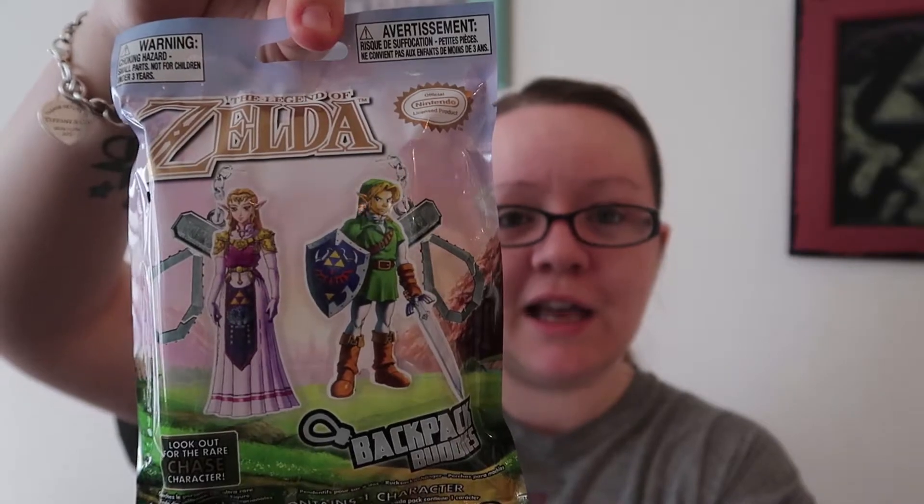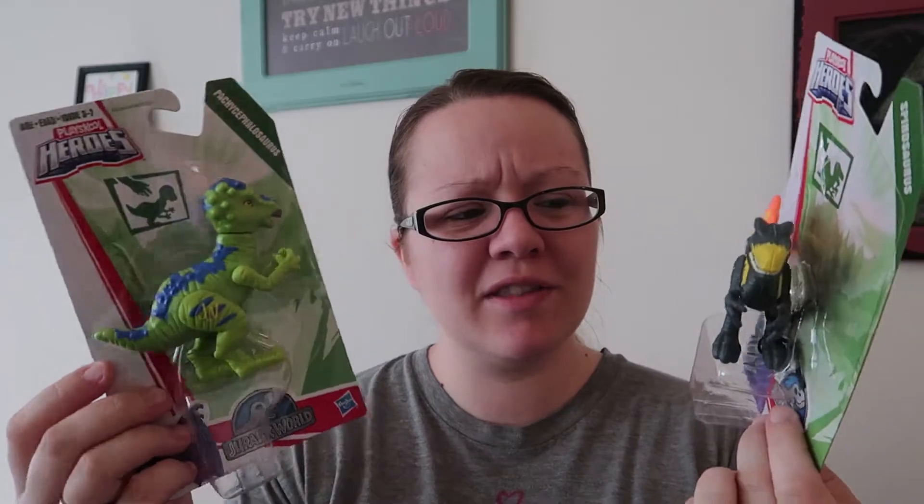This is his last blind bag — a Zelda backpack buddy, and this was maybe a dollar, dollar fifty. He's been watching his dad play Zelda on the Nintendo Switch, so I thought that was appropriate for his stocking. These are PlaySchool Heroes dinosaurs. These were retailing on Amazon for between six and nine dollars, and I got them for just a few bucks, so these are for one of the nephews for his birthday.